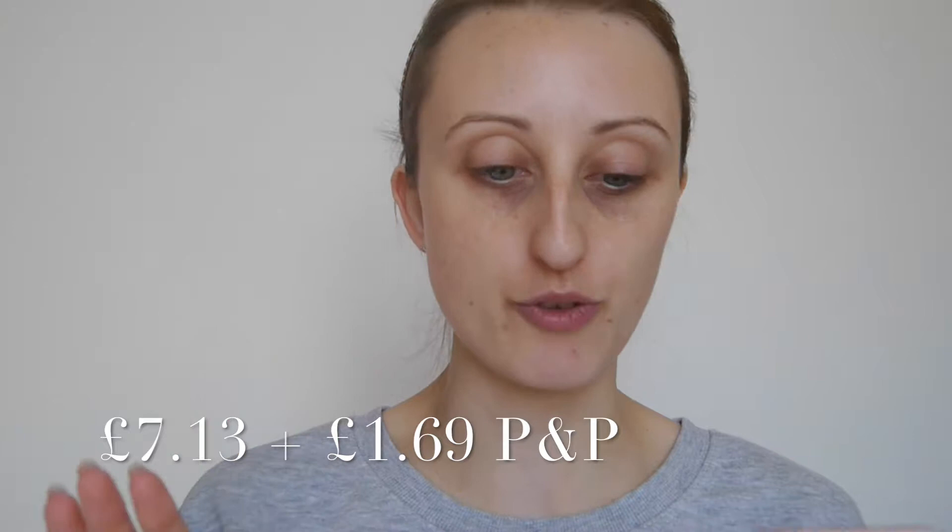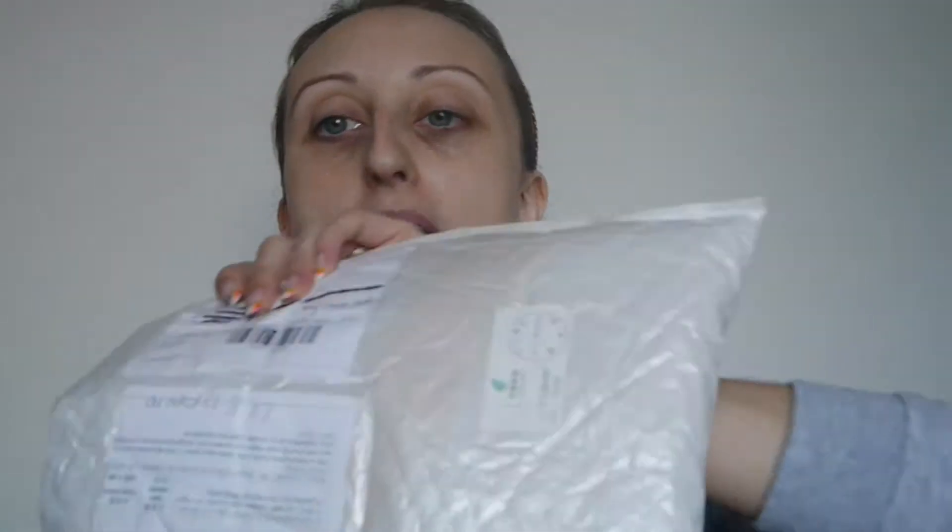These ones cost me seven pounds thirteen, plus one pound sixty-nine for UK delivery. They come in three different choices — I'll try and leave pictures if I can find them — but I went with the super colorful ones because I just could not not go with them. They come in this really big bag, not super filled with packaging, but no bubble bag, and all the bits and pieces are on the front. I believe these have come from China, just like the last lot I ordered.